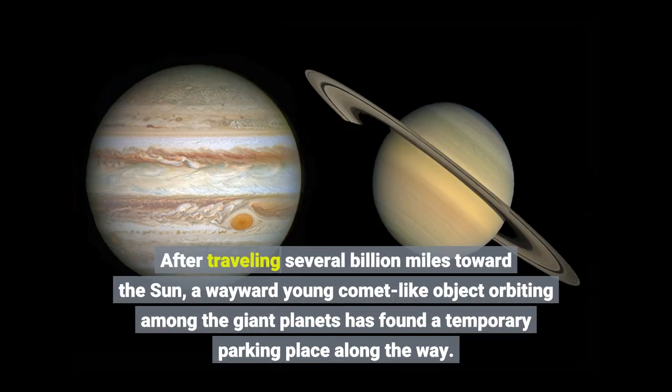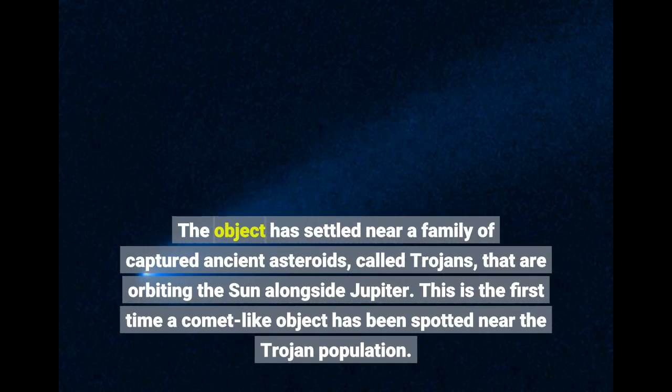After traveling several billion miles toward the Sun, a wayward young comet-like object orbiting among the giant planets has found a temporary parking place along the way. The object has settled near a family of captured ancient asteroids, called Trojans, that are orbiting the Sun alongside Jupiter. This is the first time a comet-like object has been spotted near the Trojan population.